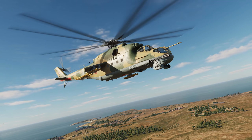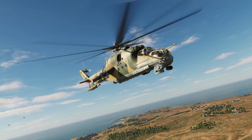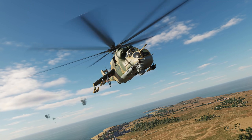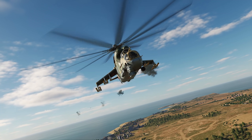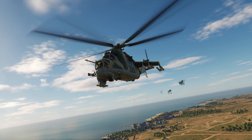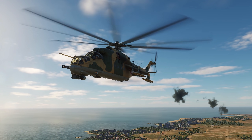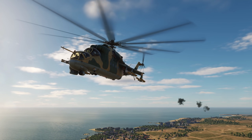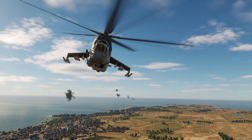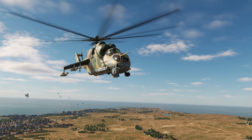Hey comrades, WAGS here from Eagle Dynamics. In this DCS Mil-24P video, we'll explore using the 9-114 Sturm anti-tank guided missile for an ATGM. During the early access period, we'll also add the high-explosive warhead version of the Sturm and the more powerful 9M120 Ataka ATGM. The Sturm and Ataka are effective against armored vehicles like main battle tanks, but much depends on the angle of attack and it may take more than one shot to score a kill. Maximum engagement range is between 4.5 and 5.5 kilometers based on launch conditions. Let's get started.